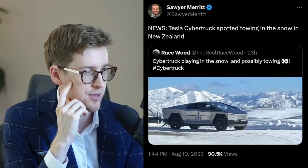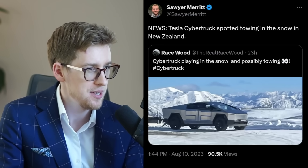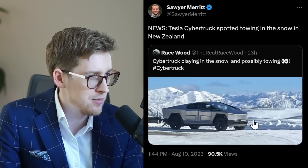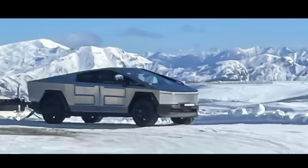Another Cybertruck was spotted. I'm not sure what the numbers on it mean — if you know, leave a comment down below. We can also see a light bar on it, which I haven't really seen before. Maybe Tesla will offer that as an accessory — certainly a fair question to ask. And it's also towing something, but I can't see what it's towing.